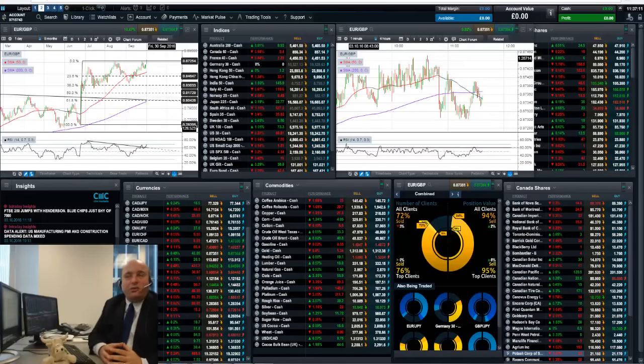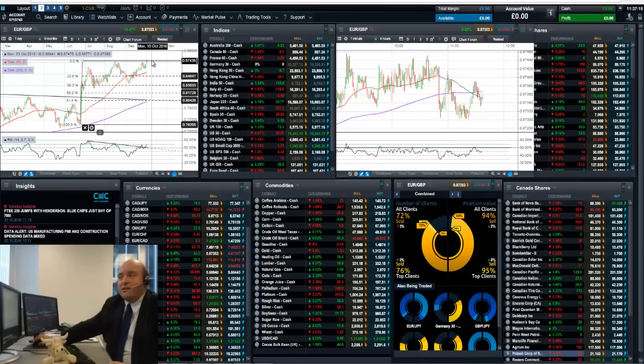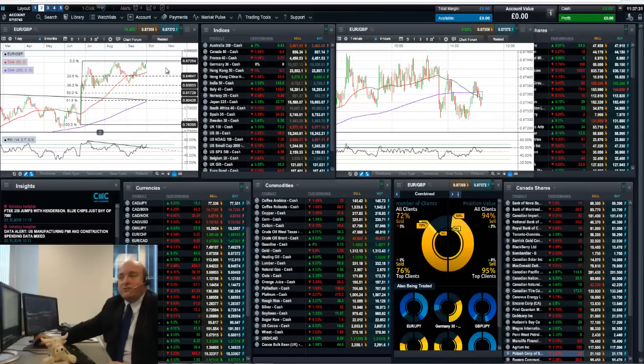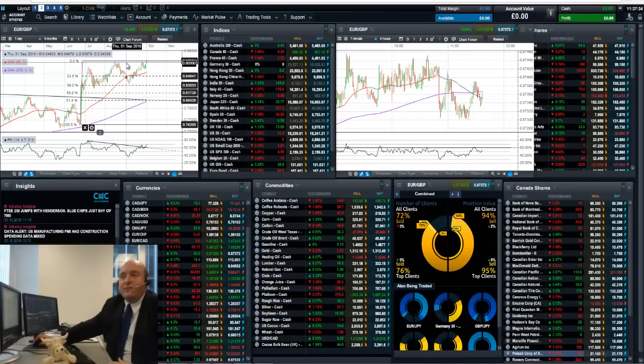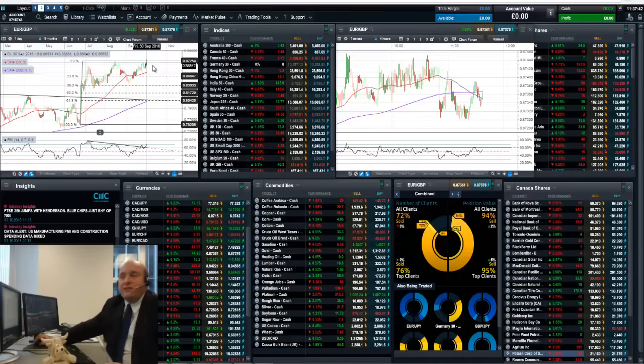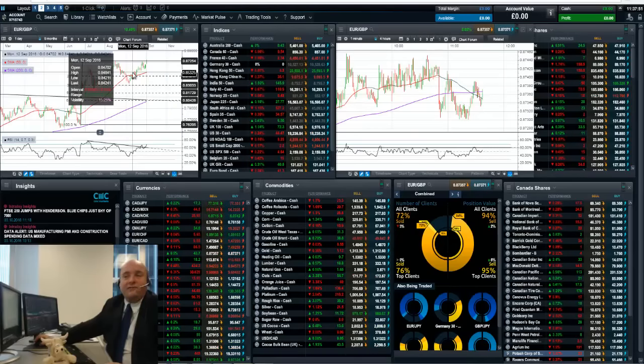EUR/GBP is the final one we'll take a look at here, and this one's really interesting because it's trying to break out today. We've had a breakout over 0.8725, trading up as high as 0.8740, and we're just kind of sitting holding 0.8725 as new support. If this holds and we continue to advance, you'd be breaking out from a channel signaling the start of a new uptrend — measuring from 0.83 to 0.87 is about 4 cents, which would measure up to about 0.91. You could see 0.89 or 0.90 in time if this breakout holds. If it doesn't, you've got a pretty substantial double top in place.